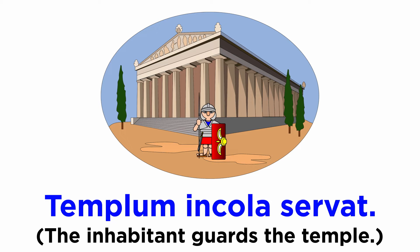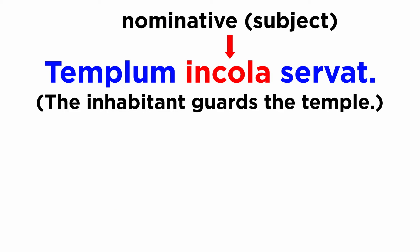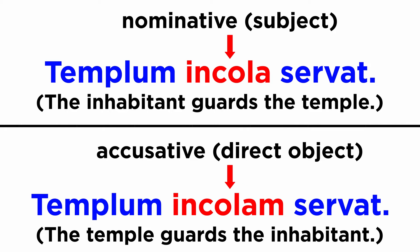Here is an example. 'Templum incola servat' — the inhabitant guards the temple. 'Templum incolam servat' — the temple guards the inhabitant. In the first sentence, 'incola' is nominative, so the inhabitant must be the subject, and the temple must be the object. In the second sentence, 'incolam' is accusative, so the inhabitant must be the object, and the temple must be the subject, even though the verb stays the same.